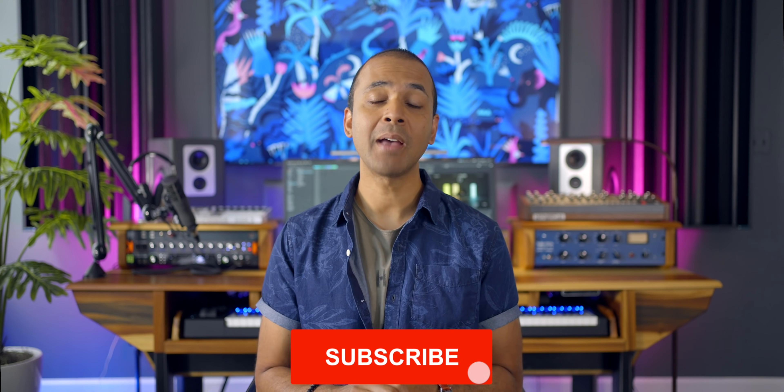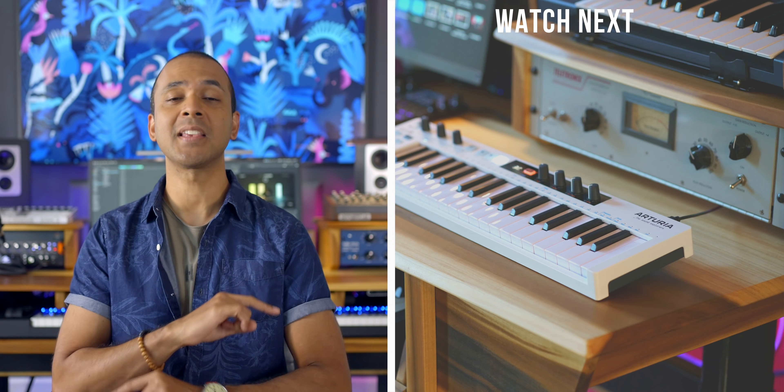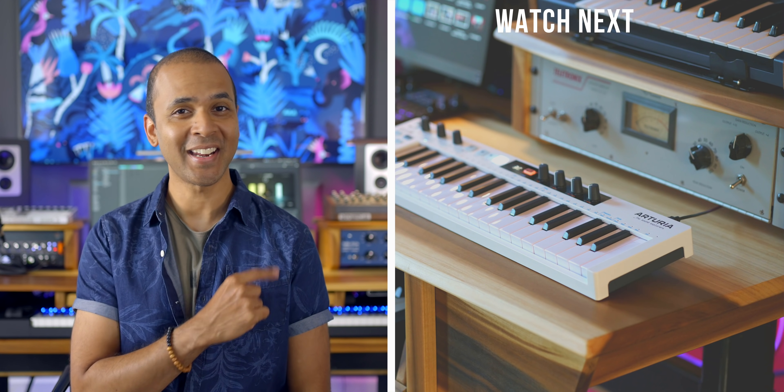That's it for the news. Keep making the music you love and I'll see you again real soon. Don't forget to subscribe and hit the notification button. And if you're looking for more freebies and news, check out my past news reports.